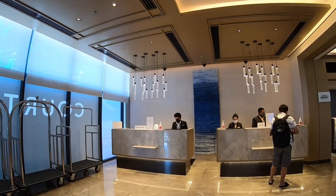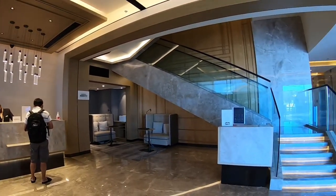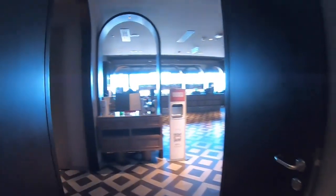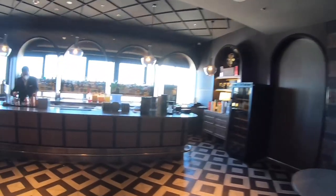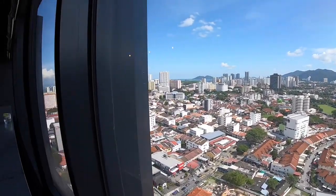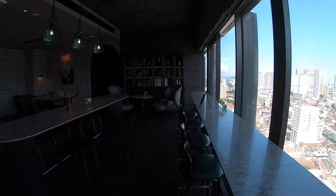It's time to check into Courtyard by Marriott, Penang. As our rooms weren't ready, we were taken up to the 23rd floor to Jean Library. We were offered drinks as we waited for our rooms. This hotel was officially opened on September 4th, 2020, and is located on Jalan McLeicester in Georgetown.